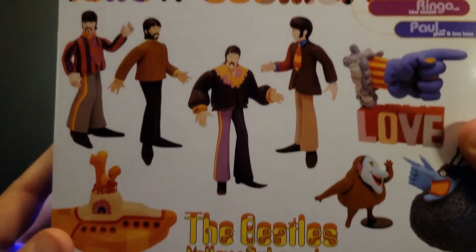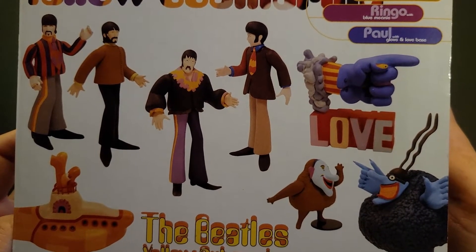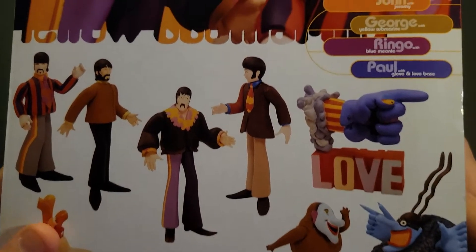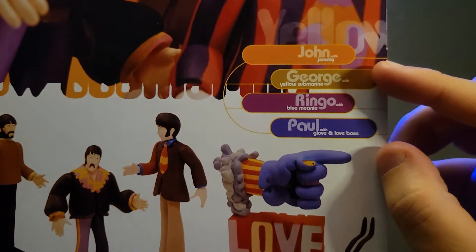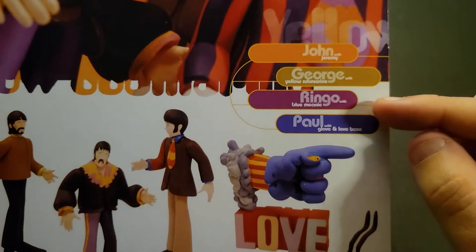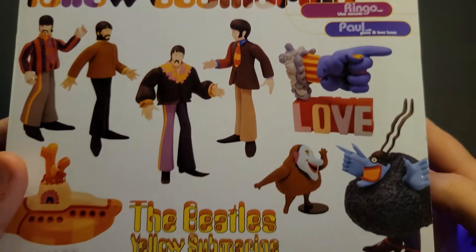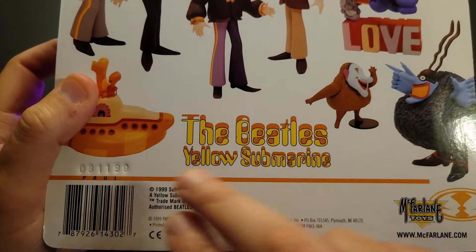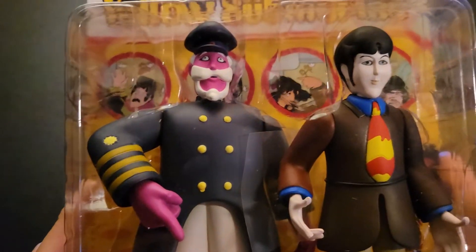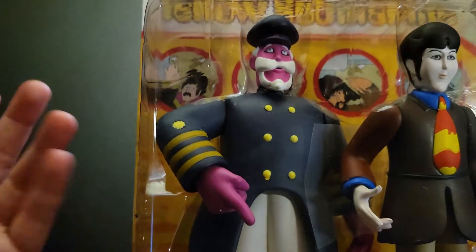I'm still missing the ship. As you can see on the back, Captain Fred is not marketed as coming with Paul — you can see the classic original pairings: John is with Jeremy the Nowhere Man, George is with the Yellow Submarine, Ringo is with the Blue Meanie, and Paul is with the Glove. You can see the year 1999. I don't know if this was like a chase figure or whatever, but I'm going to leave this one in the box since it's the original wave and the packaging is in perfect condition.